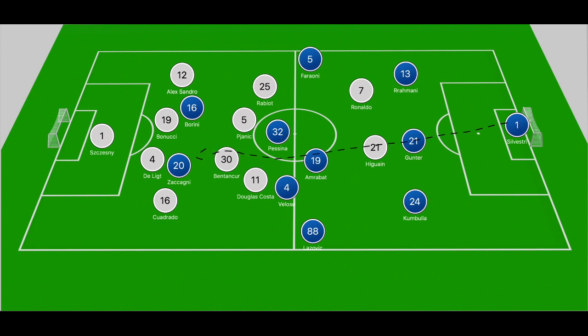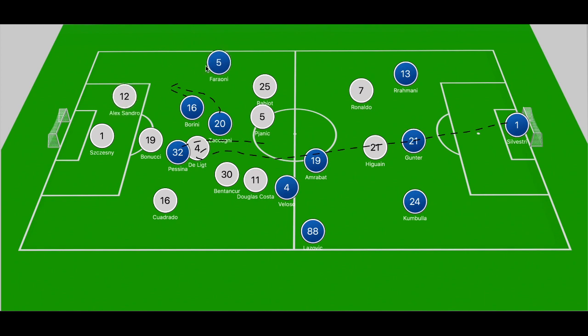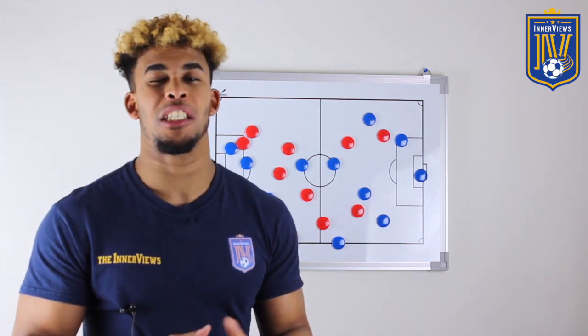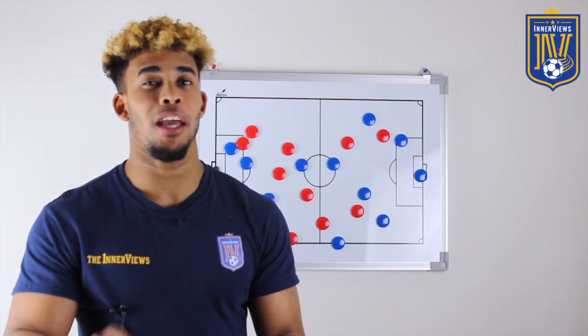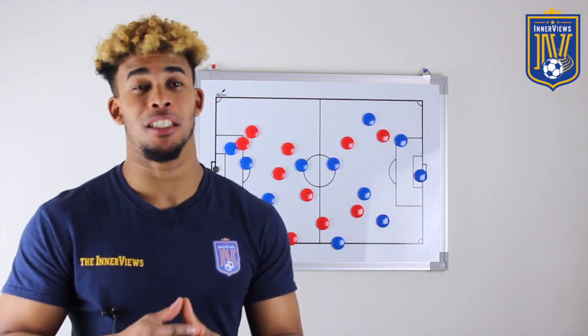The other example stems from a Silvestri punt upfield. Borini wins a header over De Ligt and the ball falls to Zaccagni, who pushes forward at the Juventus back four — specifically Bonucci — and slides it out to Ferroni again, breaking down the right channel, as Borini occupies Alexandro. When Ferroni gets into a key area in right half-space, he fires his shot wide. In both examples you see Verona's outlet, exploiting the narrow shape of Juventus without the ball.